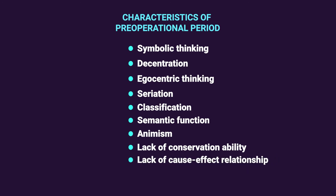In terms of lack of conservation ability, the child lacks the principle of conservation — the understanding that quantity is not related to the arrangement or physical appearance of objects. Regarding lack of cause-effect relationship, the child does not understand cause and effect at the pre-operational stage.